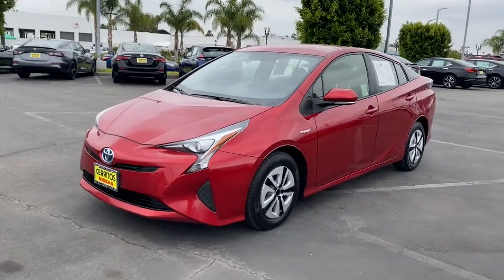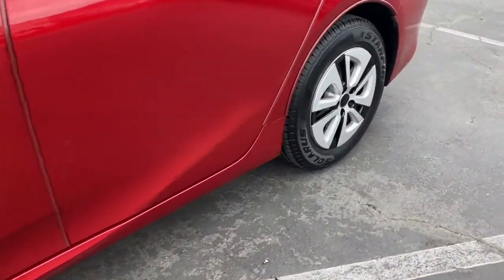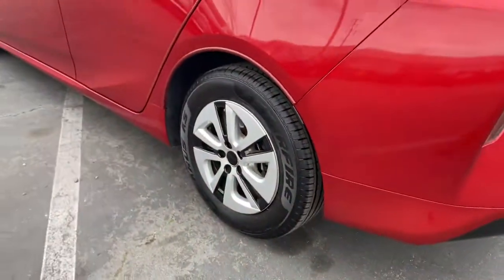Get a feel for the 2016 Toyota Prius. This vehicle is an outstanding buy with fewer than 70,000 miles on the odometer.